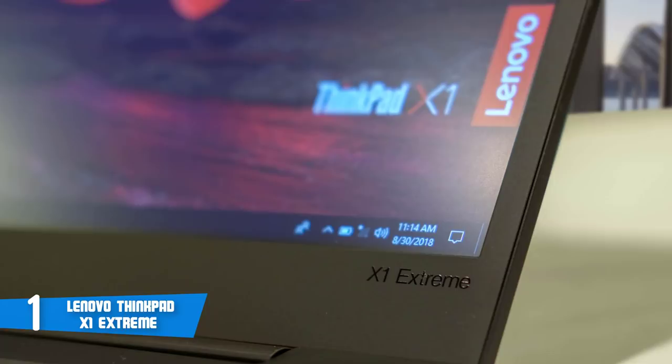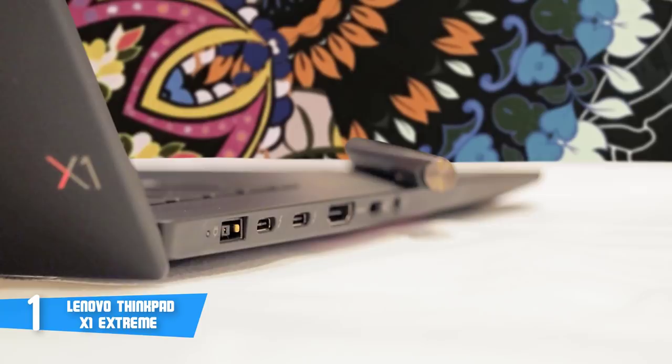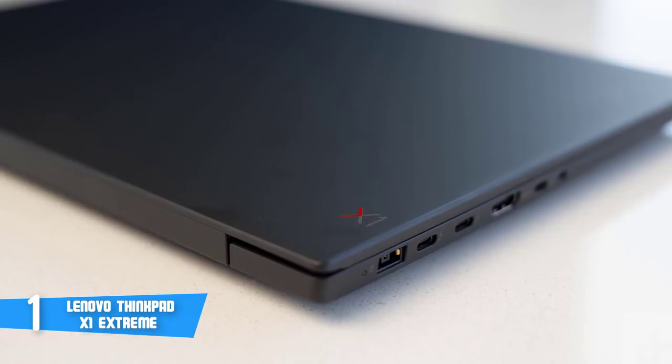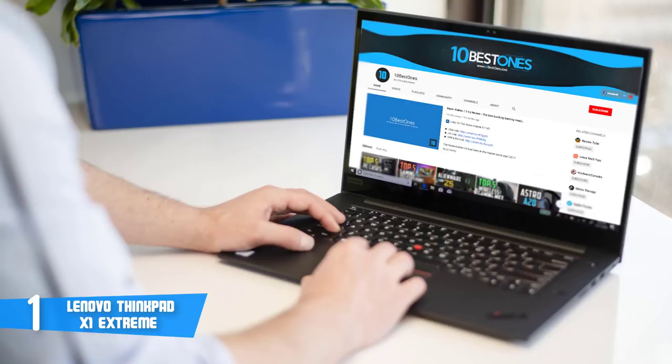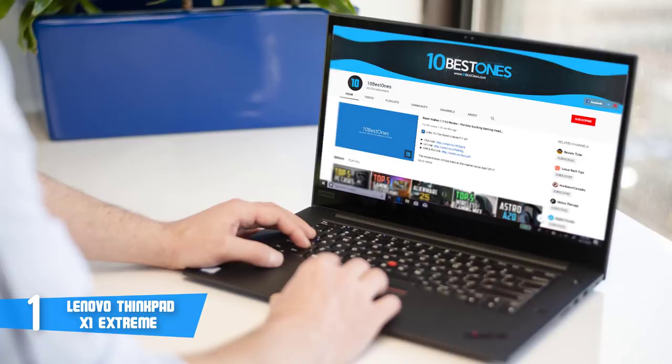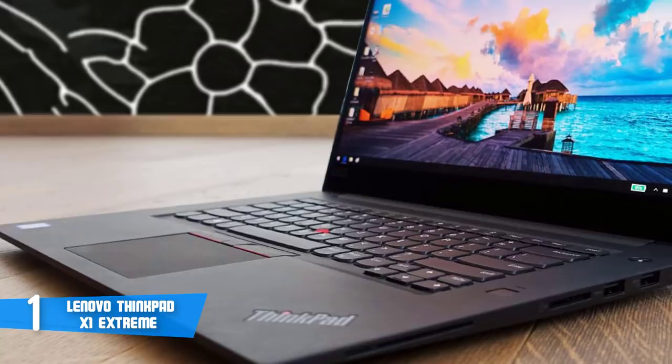Unlike other slim laptops that don't have many ports, the X1 Extreme has a wide range of connections. On the right side are two USB 3.1 Type-A ports, an SD card reader, an optional smart card reader, and a Kensington lock. In addition, on the left side there are more inputs, including two Thunderbolt 3 ports, an HDMI, a headphone mic jack, and Lenovo's proprietary AC power input, so you'll really be well supplied. To the right of the X1 Extreme's keyboard is an included match-on-chip fingerprint reader to go along with the optional smart card reader for secure login. The ThinkPad keyboard ranks near the top of the chain, thanks in large part to its 1.7mm of key travel.